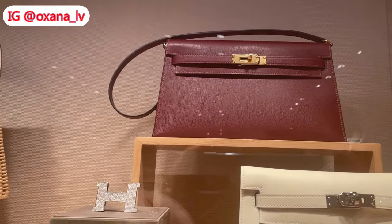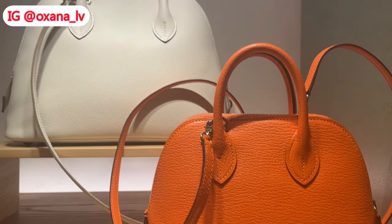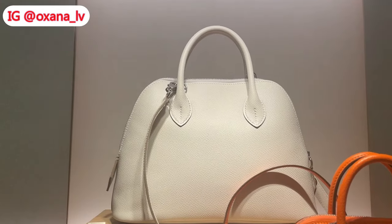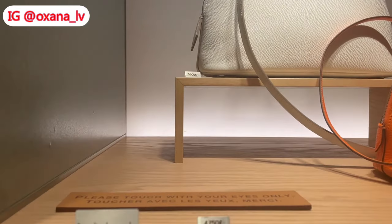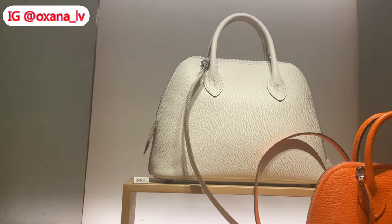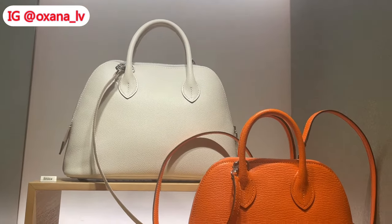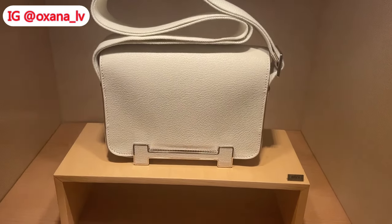I believe this is a new Kelly Elan. When it comes to the Bolide, it's a very underrated handbag, but I truly believe it's a Hermès classic. In fact, 2023 was the 100th year of production of the Bolide — one of my favorite non-quota bags from Hermès. The mini or 25 or 27 sizes are all really cute.